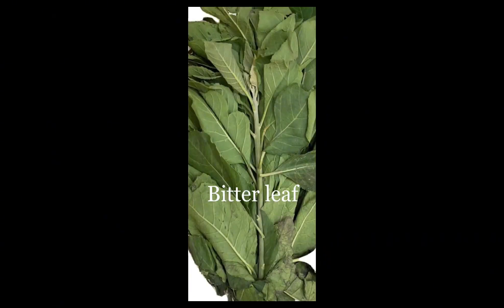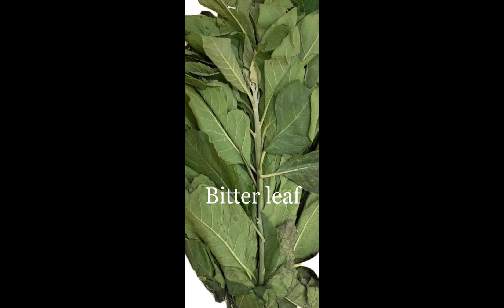Hello guys, welcome back to my channel. My name is Fermi Peters, welcome to Fish Farm. If you're watching for the first time, kindly click on the like and subscribe button so you can get more updates from this channel. Today we're going to be talking about bitter leaf juice and how you can apply it to your fish pond and use it to treat your catfish.